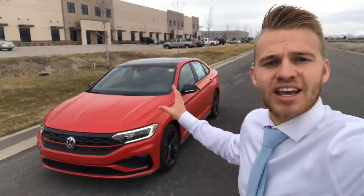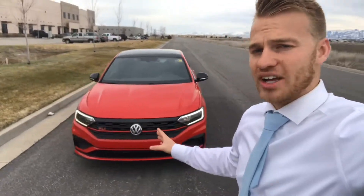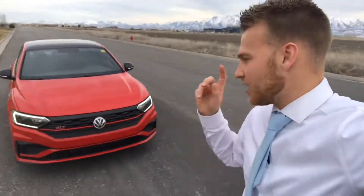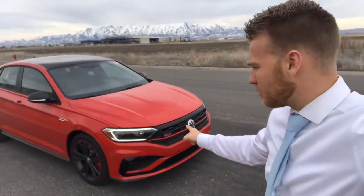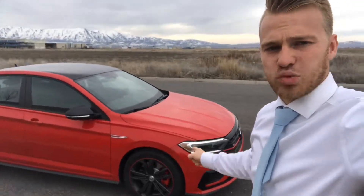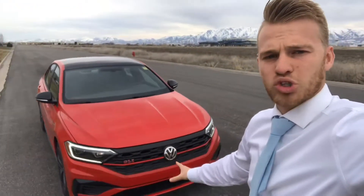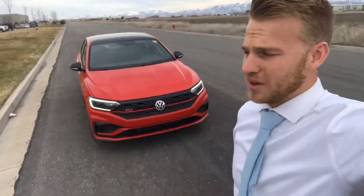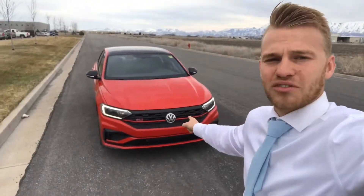There you have it — the all-new 2019 Jetta GLI 35th Anniversary Edition. Hopefully this video has conveyed just how awesome this car is; it was so fun to drive. If you haven't seen one in person, go check one out. Hit the like and subscribe buttons for tons more Volkswagen content, and we'll see you in the next one.